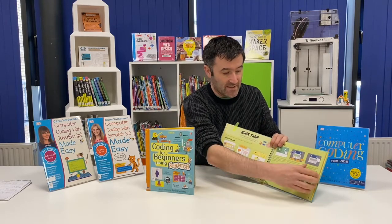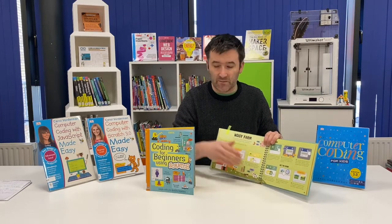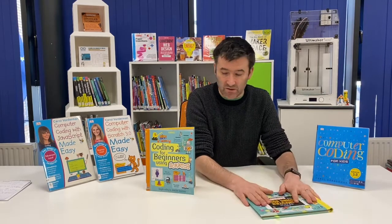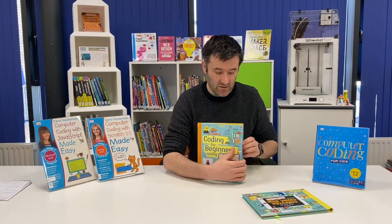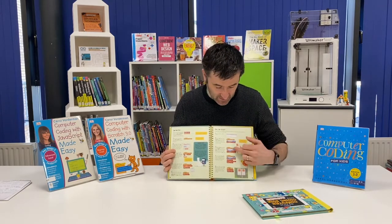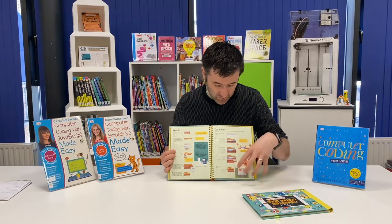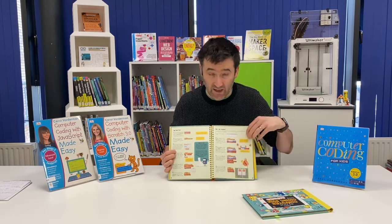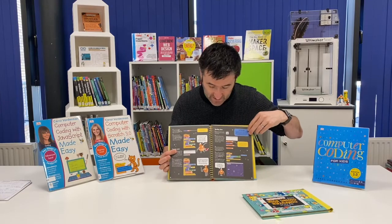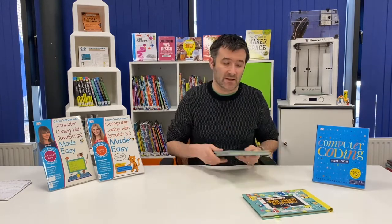They've got nice colorful step-by-step projects for that younger coder showing an interest. They're also ring-bound, which is really handy and durable for when being used. This one here uses the original Scratch software, so it's a little bit more advanced but still based on the jigsaw-type blocks where you build from one thing to the other — you can't go wrong, you can't break it — and they've got really nice projects with colorful step-by-step explanations that keep kids engaged.